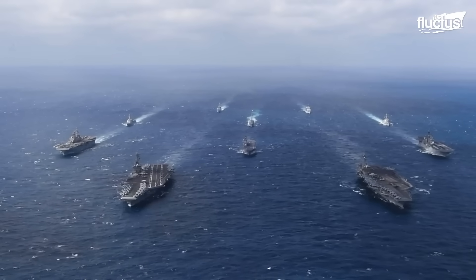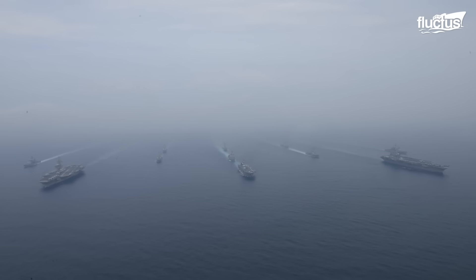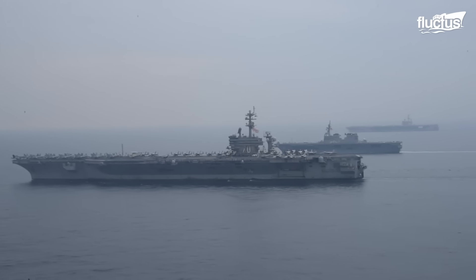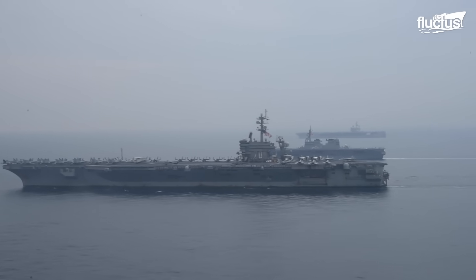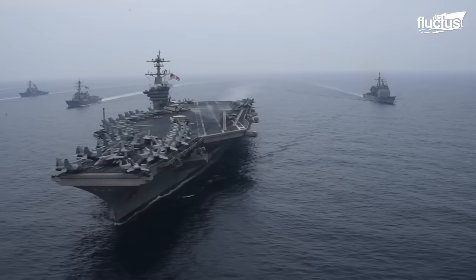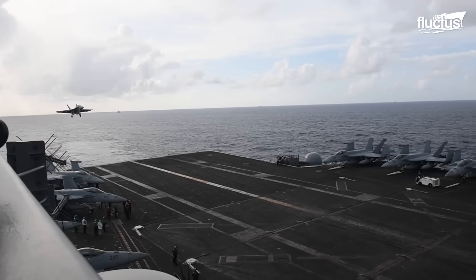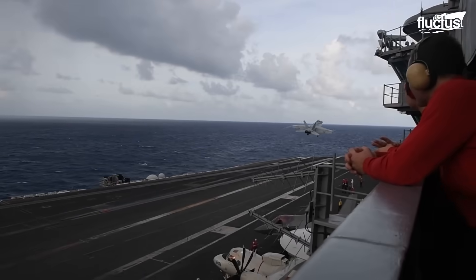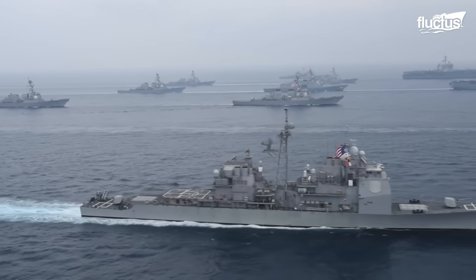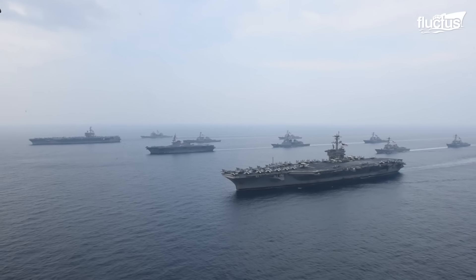A carrier strike group, or CSG, represents the pinnacle of naval formations. It consists of an aircraft carrier, its air wing, and escort ships. The USS Carl Vinson, a Nimitz-class carrier, leads the Carl Vinson Carrier Strike Group. Equipped with missiles, guns, and up to 90 aircraft, it is supported by the Ticonderoga-class cruiser USS Lake Champlain and Arleigh Burke-class destroyers USS Wayne E. Meyer and USS Michael Murphy, which defend the CSG from surface and submarine threats.